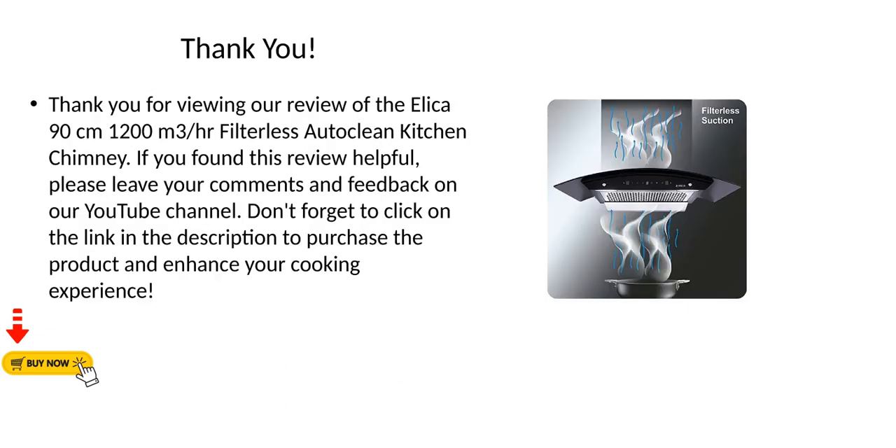Thank you for viewing our review of the Elika 90cm 1,200m³-per-hour Filterless Auto-Clean Kitchen Chimney. If you found this review helpful, please leave your comments and feedback on our YouTube channel. Don't forget to click on the link in the description to purchase the product and enhance your cooking experience.